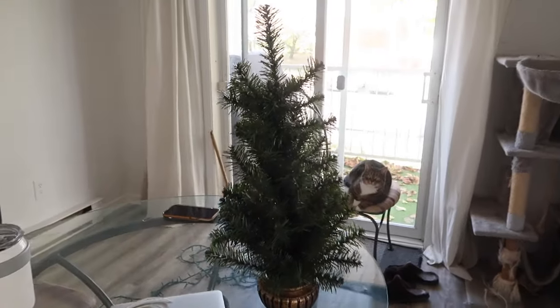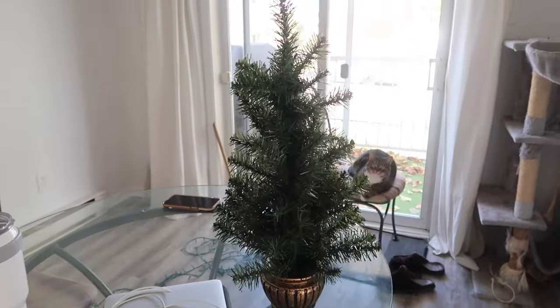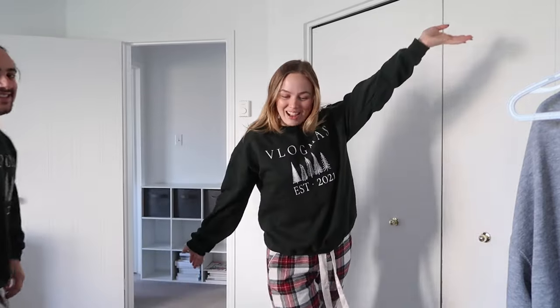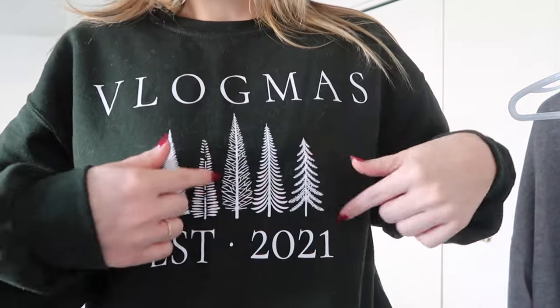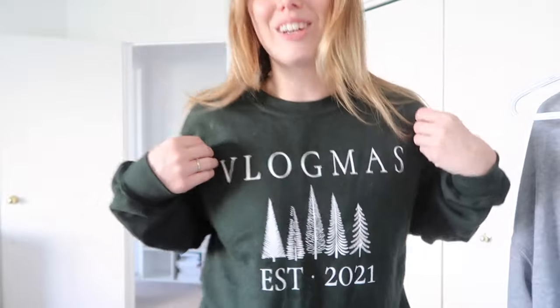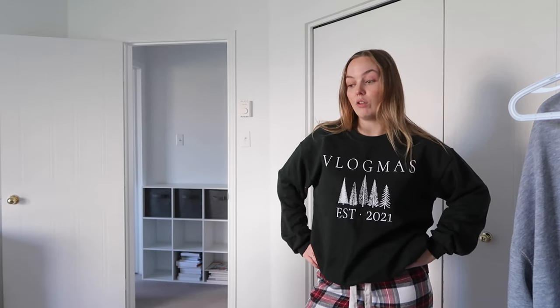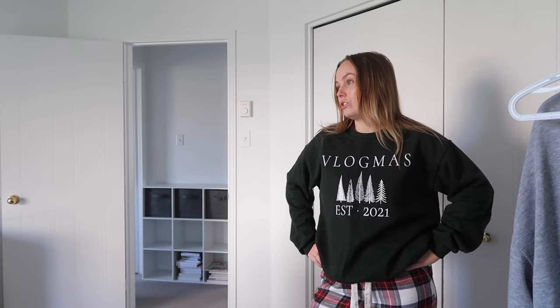I've just prepped our little Christmas tree that goes in our bedroom — it's kind of crooked but cute. Alex ran into the bedroom while I was talking and pulled out our matching vlogmas shirts and pajamas! I got these made in 2021 with a little logo and trees. I did vlogmas in 2021, I think that was the last year — I'm never doing that ever again. It's a lot of work, very overwhelming.